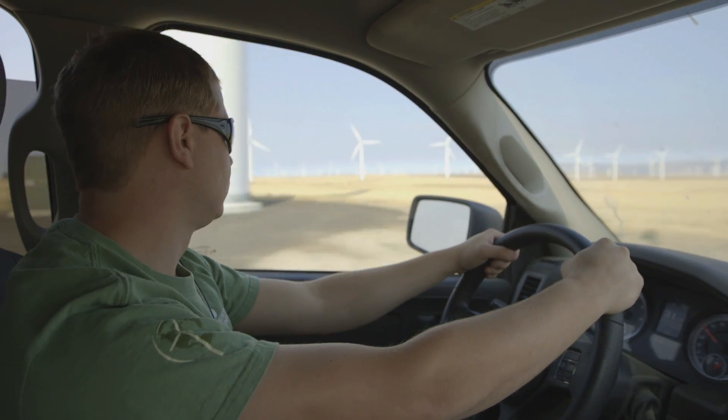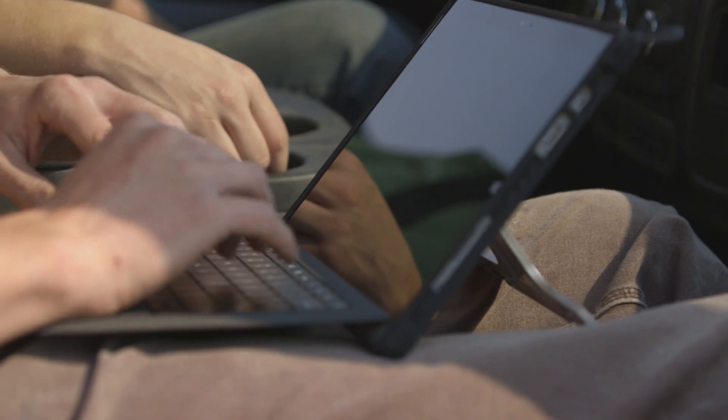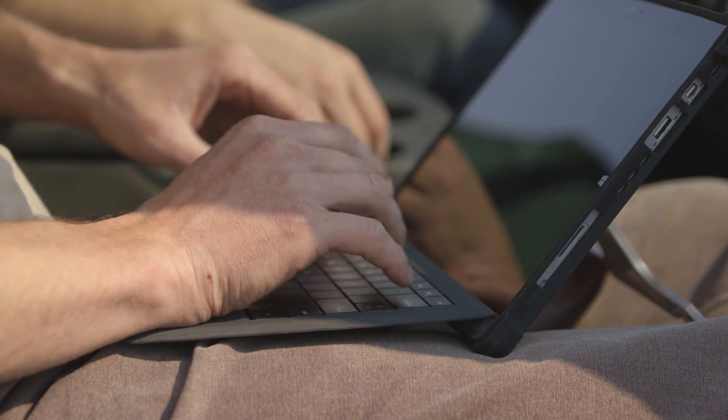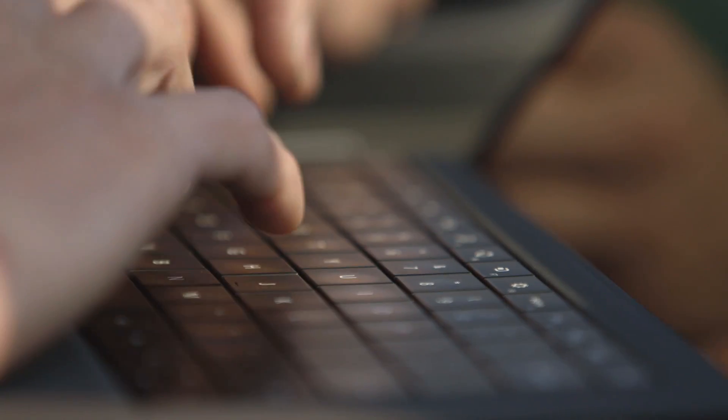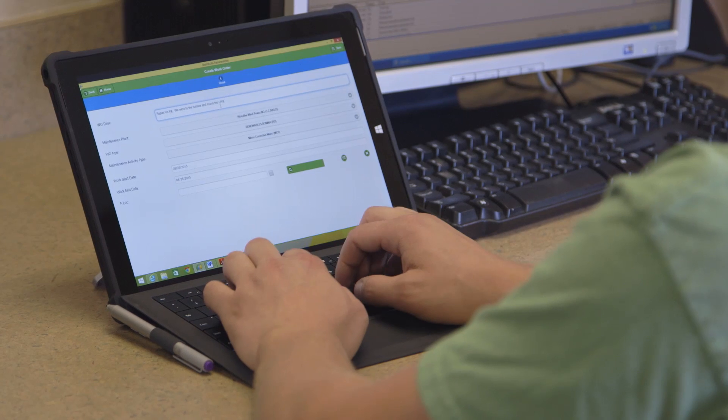We chose the Surface Pro because it was slim, yet it had a good-sized screen. It had the keyboard so that we could actually input all the data that we needed. And with the protector, it was strong enough to hold up to anything we needed to do. Our main image is Windows, so by choosing a Windows tablet, it's a way for us to allow our users to use all the corporate applications.